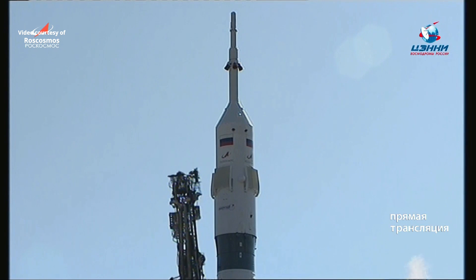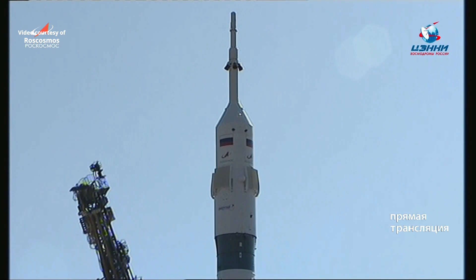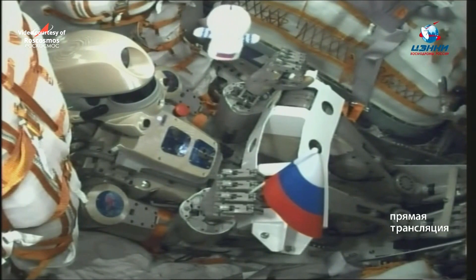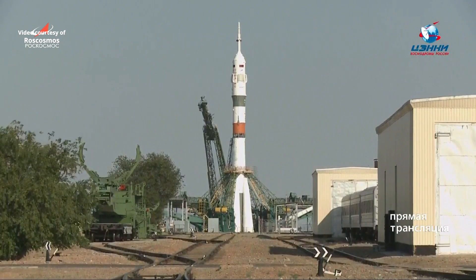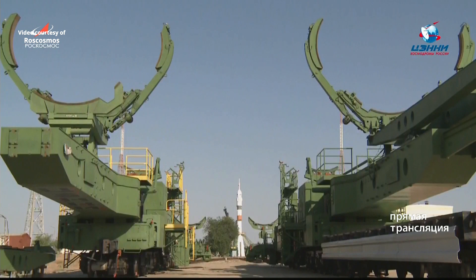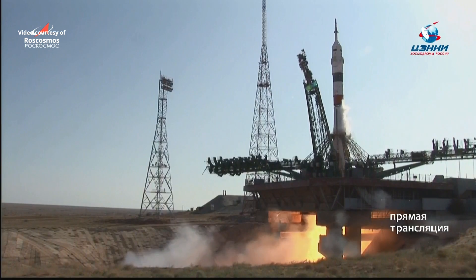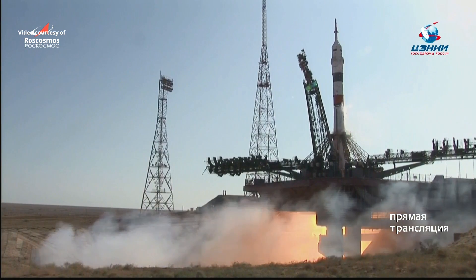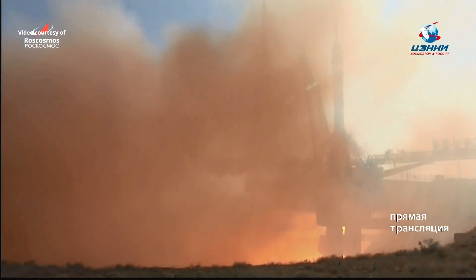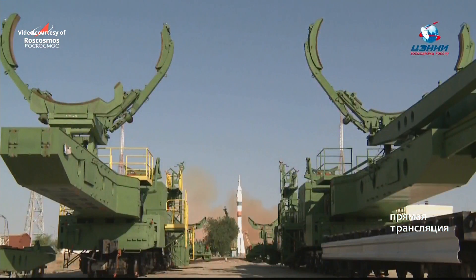You see the retraction of that first umbilical. T-minus 22 seconds and counting. The second umbilical has now retracted, initiating engine sequence start. We have engine ignition. Turbo pumps up to flight speed and liftoff.